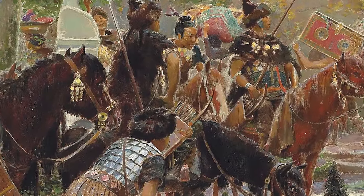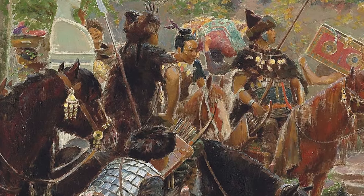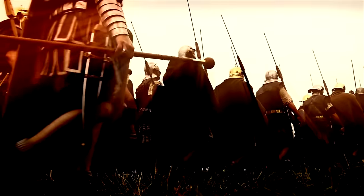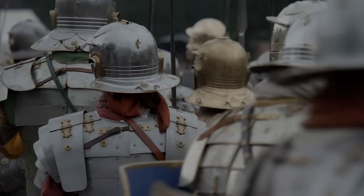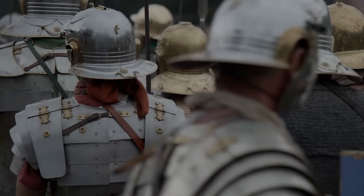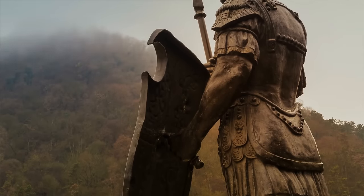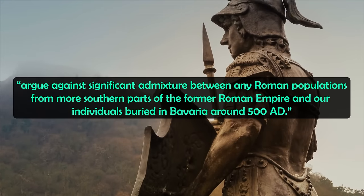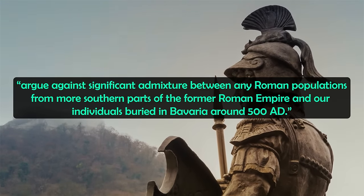Others argue it was simply a migration of women from South-Eastern Europe who happened to practise this custom of elongating skulls, but it's fascinating regardless. The study also touched on any potential Roman influence on Bavaria, though the sample size was very small — just one Roman soldier who lived in the same area around 200 years earlier. They found no local individual shared recent common genetic ancestry with this individual, who was of South-West European origin, arguing against significant admixture between Roman populations from southern parts of the former Roman Empire and individuals buried in Bavaria around 500 AD.